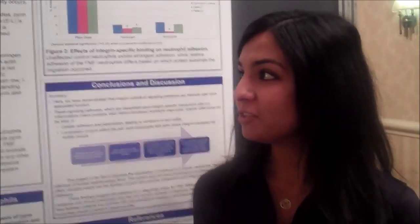Hi, my name is Michelle. I'm presenting my undergraduate research work from Yale. My research focuses on an inherited auto-inflammatory disorder called familial Mediterranean fever.